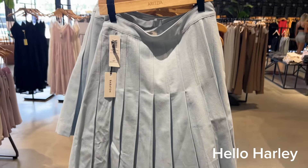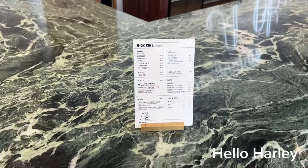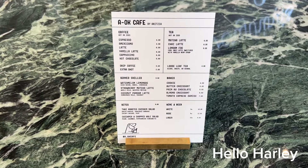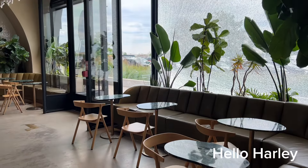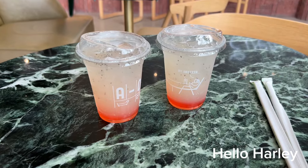Their cafe at this location is stunning. They have a new watermelon lemonade — I think I'm gonna get that. Here it is, the watermelon lemonade. It's sweet but it's pretty good.